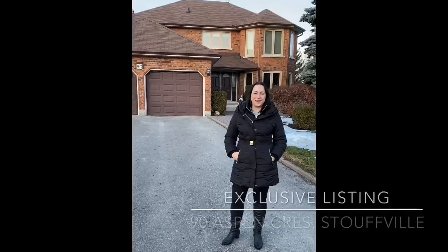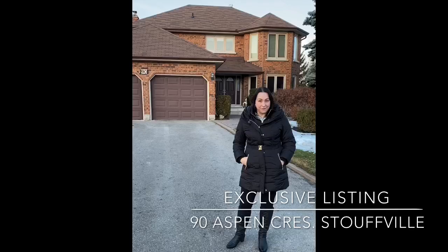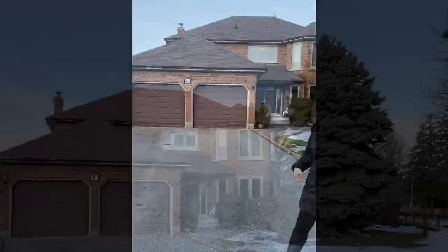Hello, Bridget Spano Janis here with the Trent2Tourist team, and I'm here presenting our exclusive listing coming soon to MLS — 90 Aspen Crescent in Stouffville.